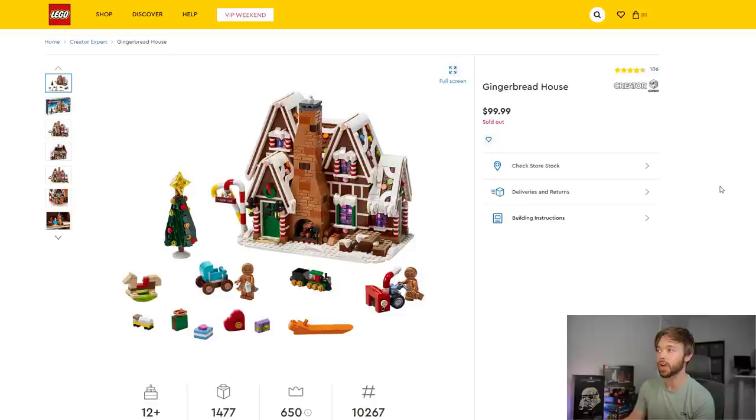Some of these sets were on the 'retiring soon' list on Lego.com recently — I did a video about that. This sold-out status may be confirmation that not only are they retiring, but they're actually gone from Shop at Home already. Other retailers may have back stock for a couple more months, but that's what Shop at Home is telling us right now.